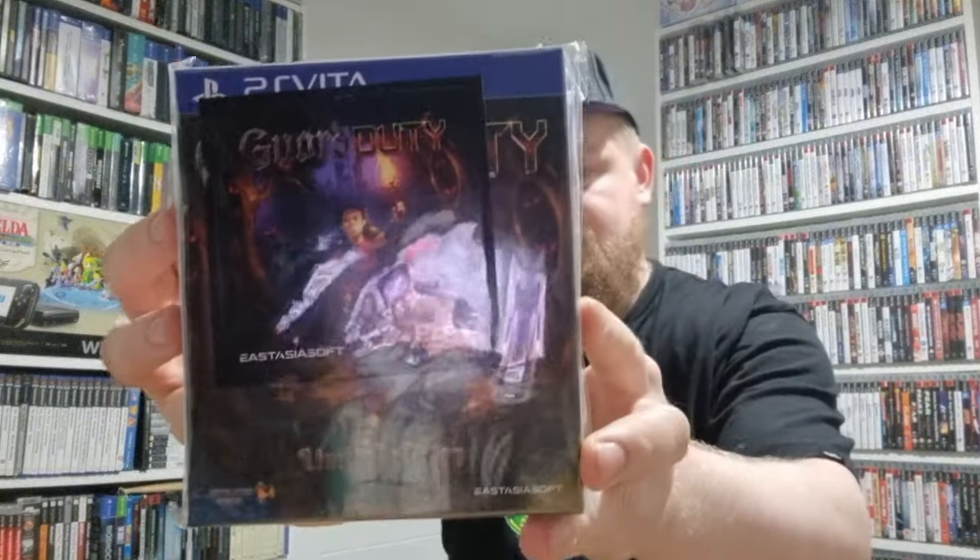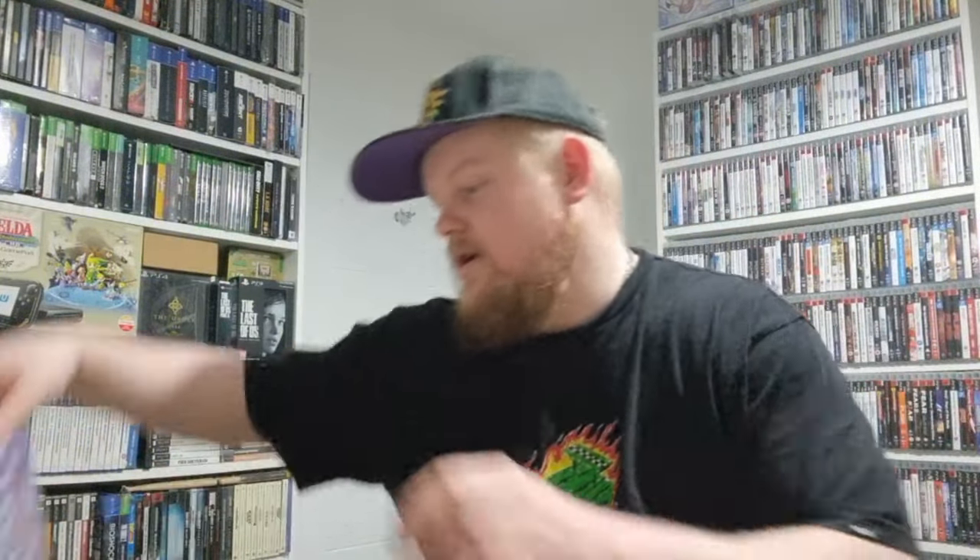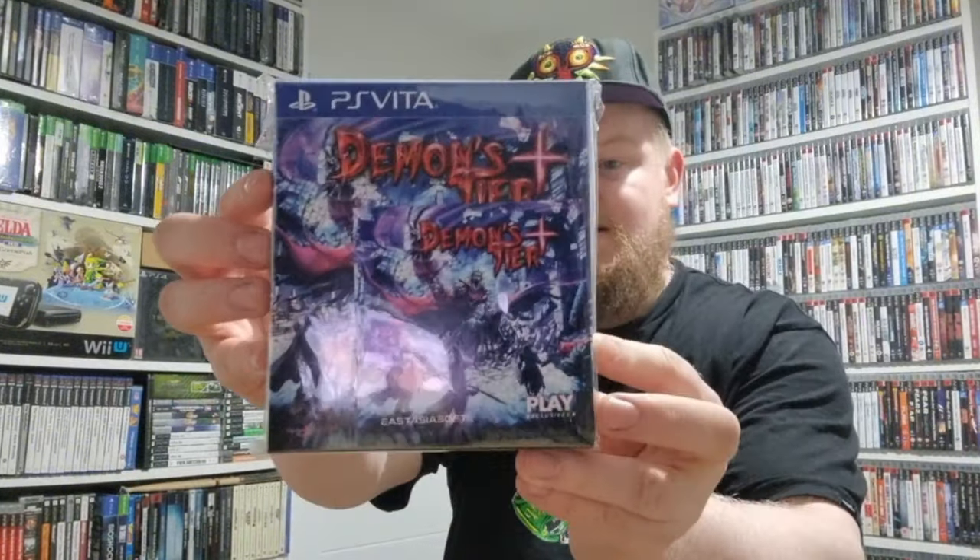Up next we've got number 37 — Guard Duty. Then we've got Demons Tier Plus. The cool thing with the PlayAsia titles is they're thicker and always have some sort of collectible inside — for example: printed manual, numbered certificate, original soundtrack, and the game. They always have bonus extras with it, which is really nice.